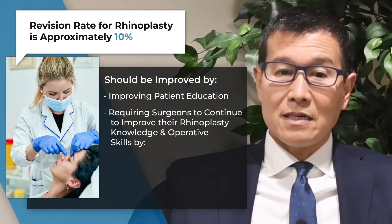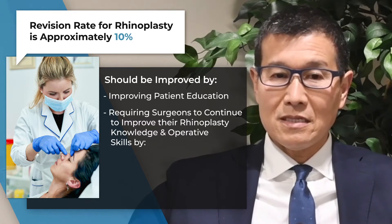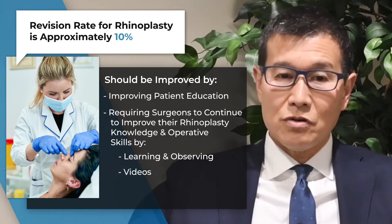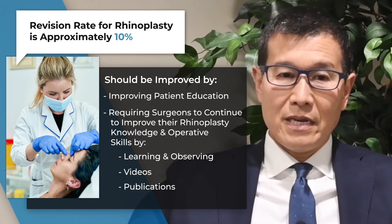There are many new techniques being introduced, including preservation rhinoplasty and structural rhinoplasty. It's critical that surgeons should make an effort to learn and observe other surgeons through courses, videos, and publications prior to embarking on these new techniques.